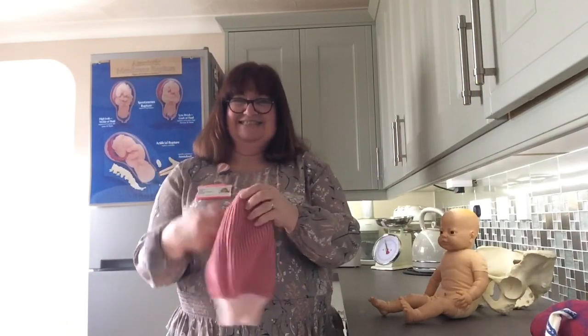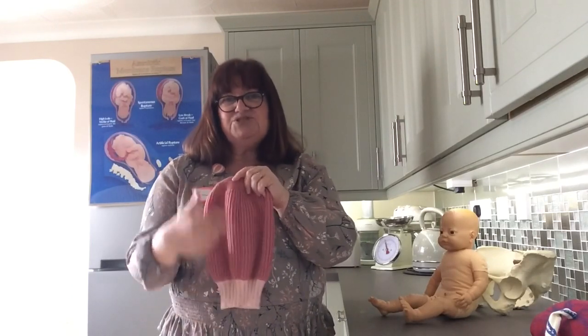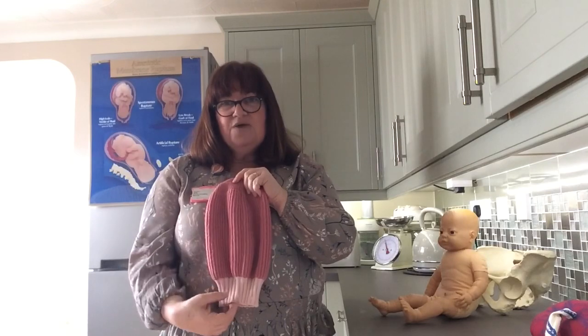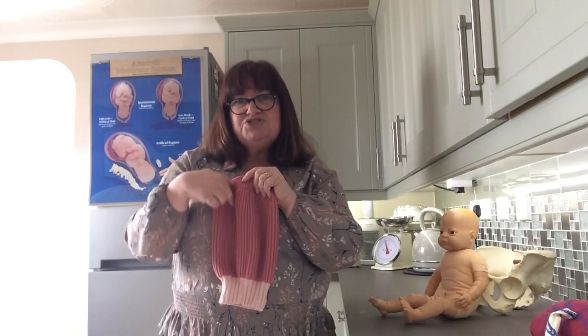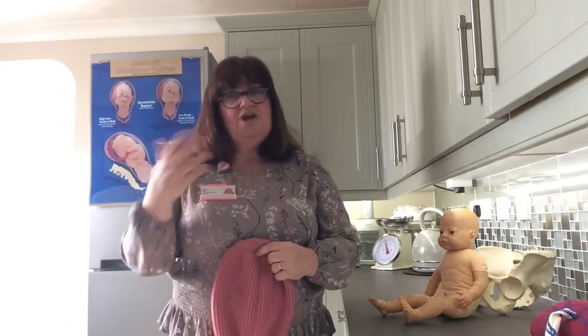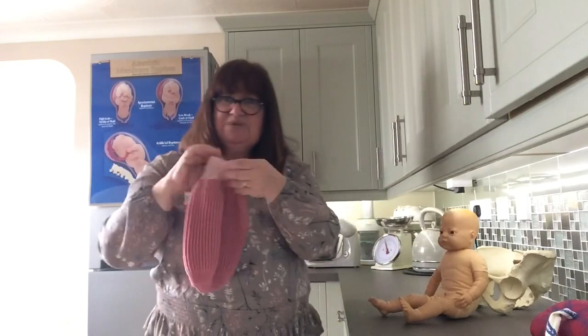My favorite teaching aid is my knitted womb. It's in two colors to show there are two groups of muscles: one group of circular muscles opening the neck of the womb, and another group — the longitudinal muscles — pulling the neck of the womb up. Just as all over your body you have groups of muscles working together in a team, it's exactly the same in your womb — the neck of the womb being opened and pulled up around your baby's head.